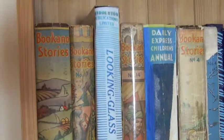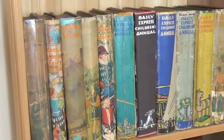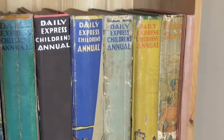Here are some of my pop-up books from the 1930s — the Bucano and Daily Express children's annual pop-ups by Theodore Brown. He was the paper engineer.